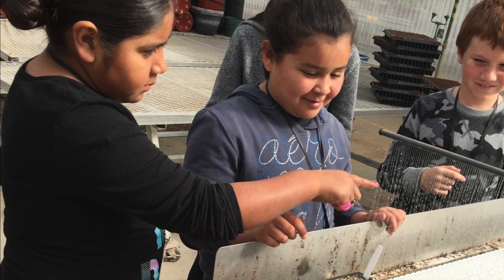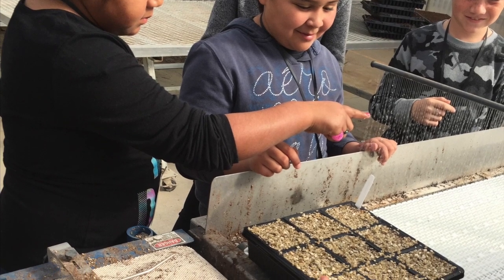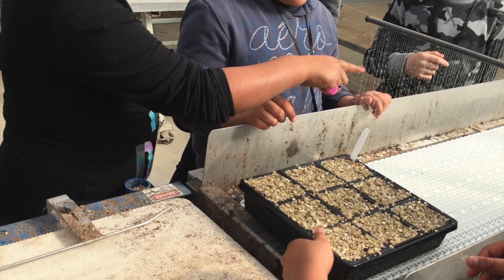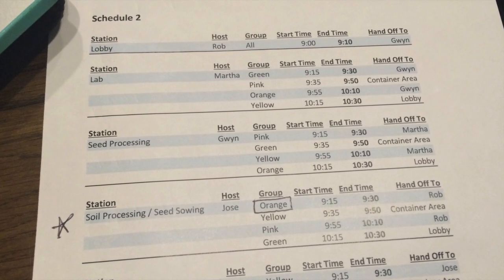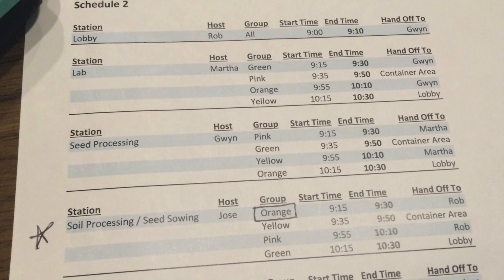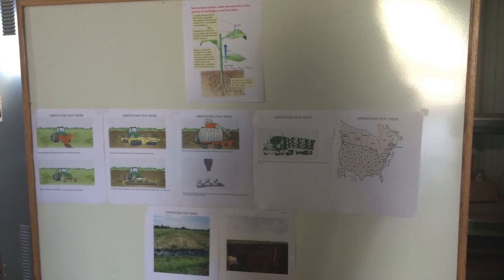The students participated in the hands-on activities, observations, and demonstrations we designed at each station. One obstacle we encountered during the field trip was the timing at each station — we ended up needing five more minutes than we had scheduled. Luckily we warned the teacher ahead of time that it could possibly be an issue. We didn't want to finalize any of the materials for the very first field trip.